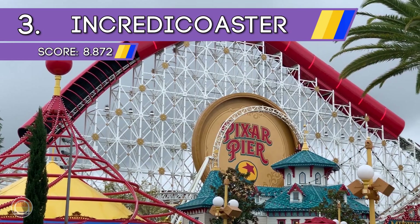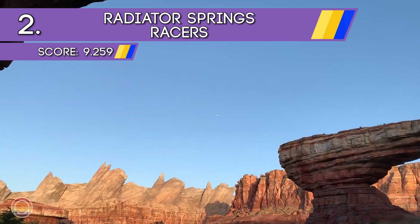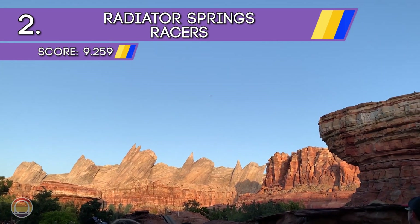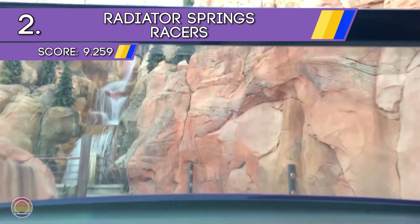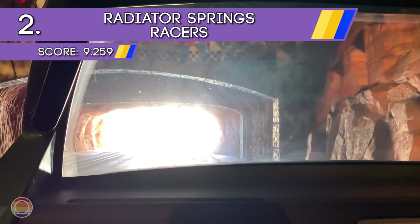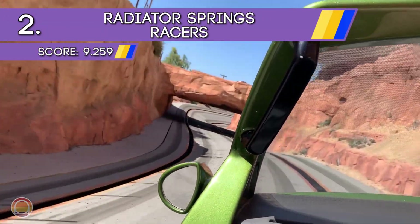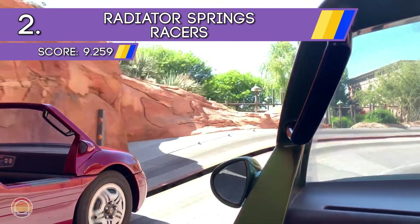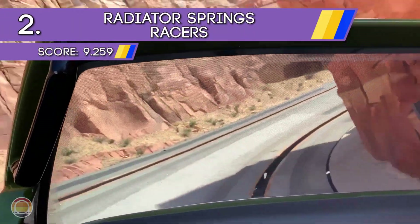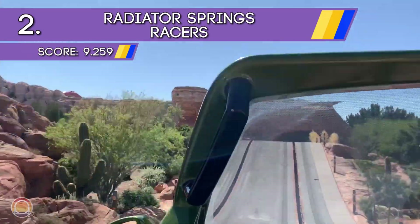At number 2 — and I'll be honest, this kind of surprised me — we have Radiator Springs Racers in Cars Land. This is a dark ride-slash-racing hybrid that first takes you on a scenic drive to Radiator Springs, then through a kind of scary journey, resulting in you taking on another car for race day. It zips you around faster than you'd think and is something I would easily wait a couple of hours for — Radiator Springs Racers is just one of those rides I will always wait for.